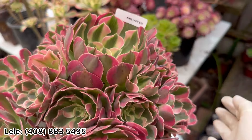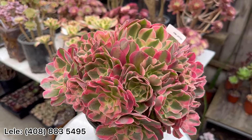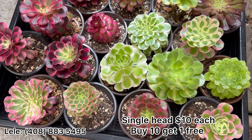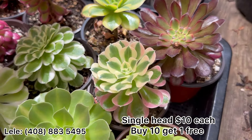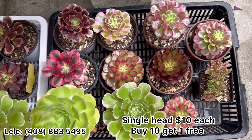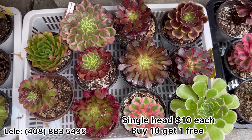Pink Lady $70 — single head, well rooted, so I have it on sale. $10 each, buy 10 get one free. Or you can get a tray like this — I already picked it out. One tray like this is $100 for 11 plants.